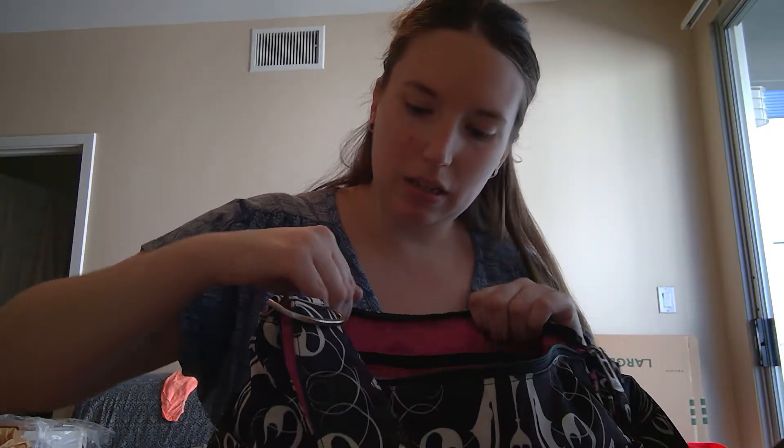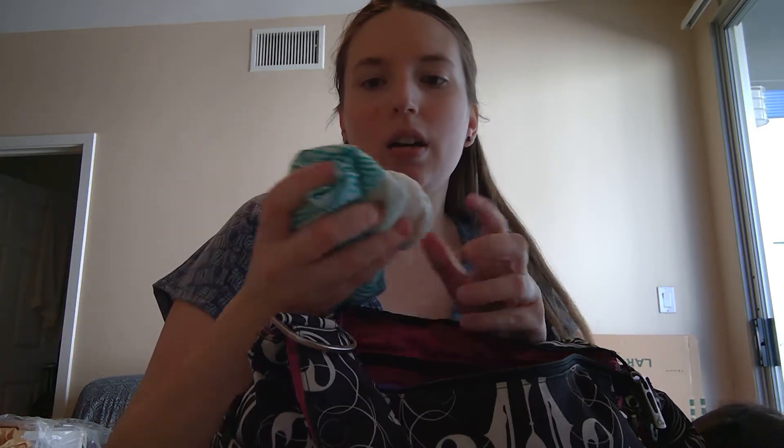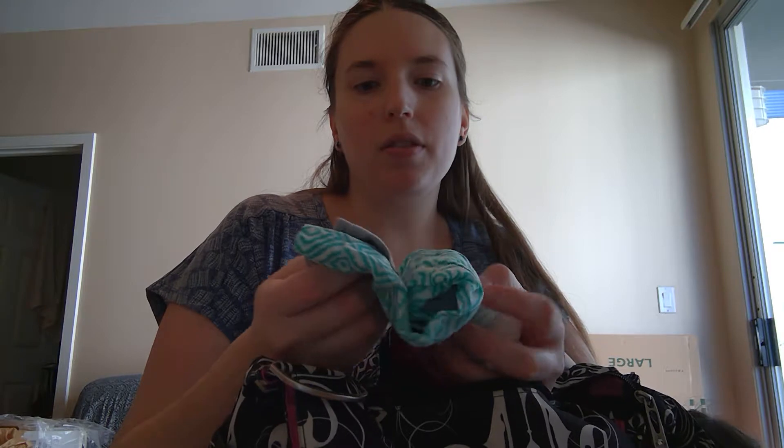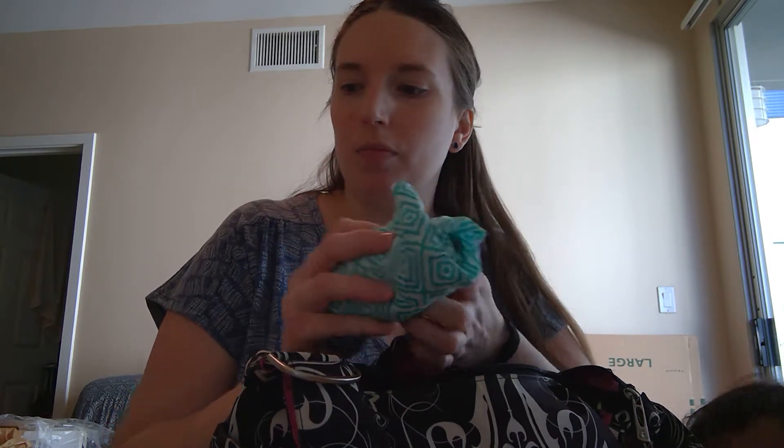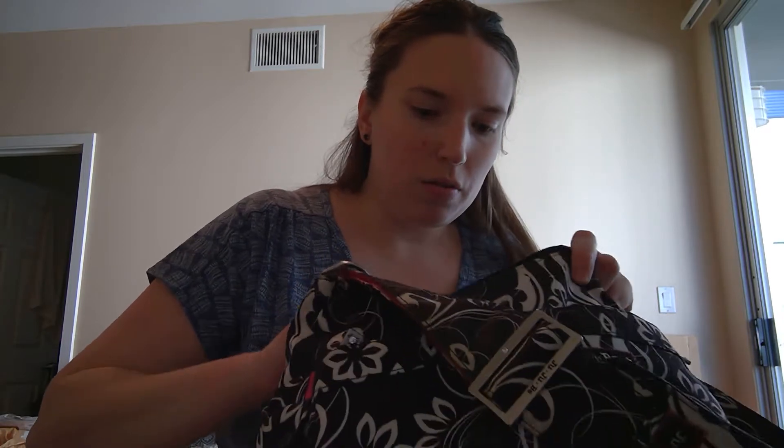In the other mesh pocket on the back I have my PlanoWise wipe pouch with a couple of wipes. I have a newborn pair of socks and then a three-month size outfit with pants and a shirt. I also have Little Learners trainers size small.